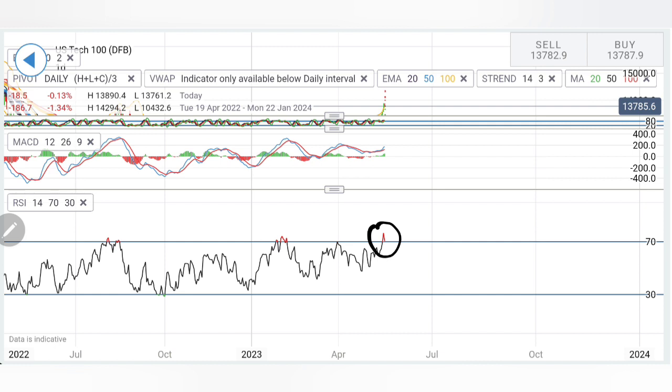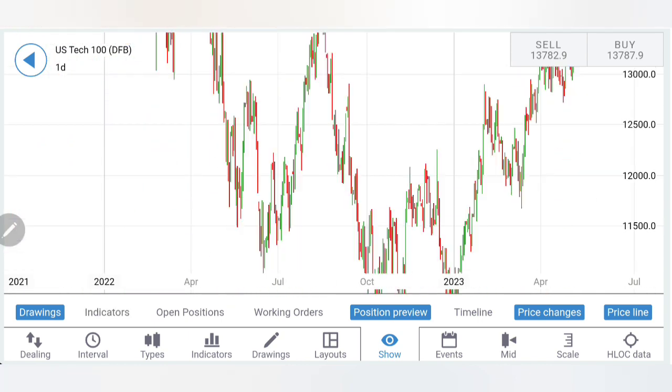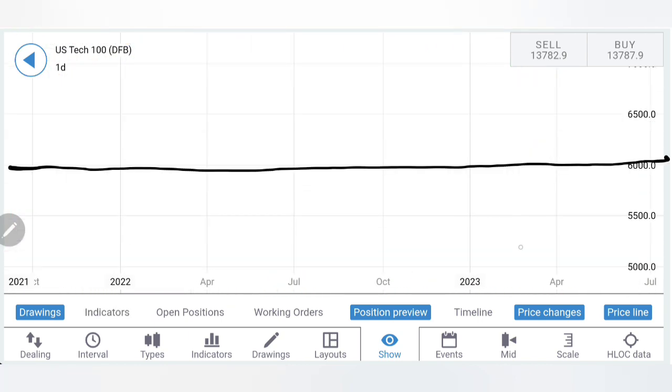We have seen the charts and indicators; now it's time to define the trading levels and strategies so that you can trade profitably next week.